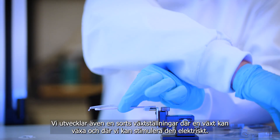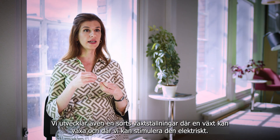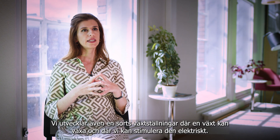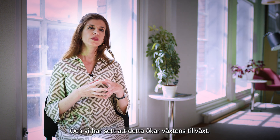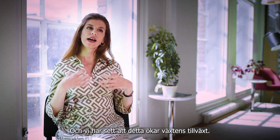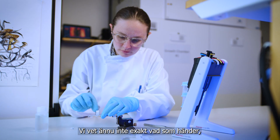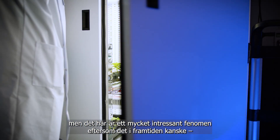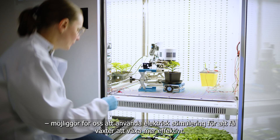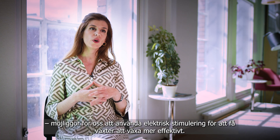We are also developing some growth scaffolds where the plants can grow, so that we can apply electrical stimulus to the plant. We have seen that this enhances the growth of the plant. We don't know exactly what is happening yet, but this is a very interesting phenomenon because maybe in the future it will allow us to use electrical stimulation to make plants grow more efficiently.